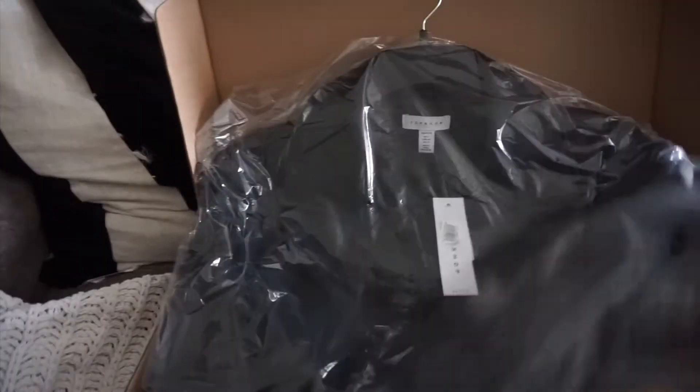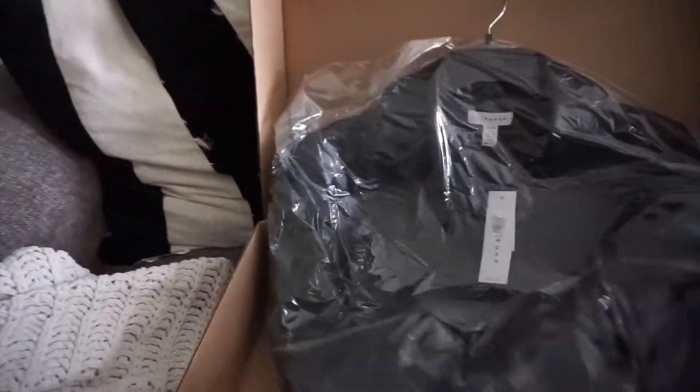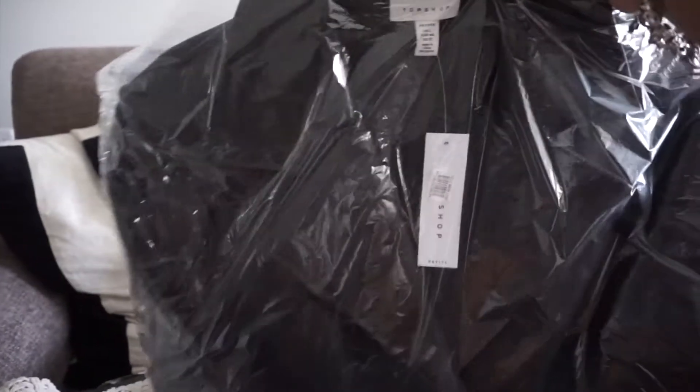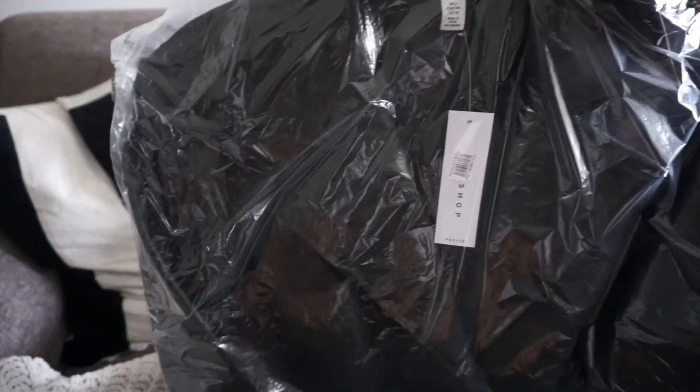I just got my final Nordstrom anniversary sale package in the mail. It is this Topshop leather blazer. I think leather is going to be everywhere this fall, and I had no leather or pleather, so this one was on sale during the Nordstrom sale and I was able to pick it up.